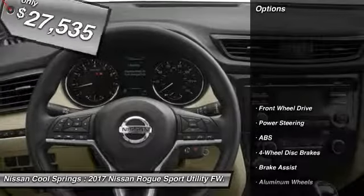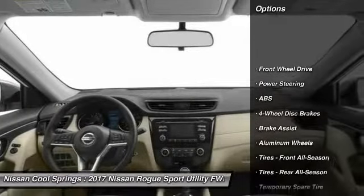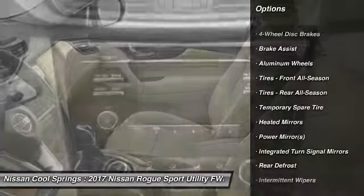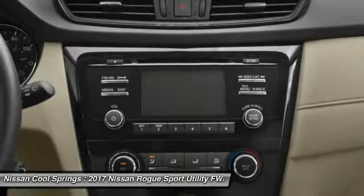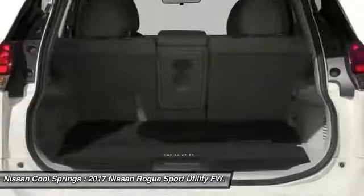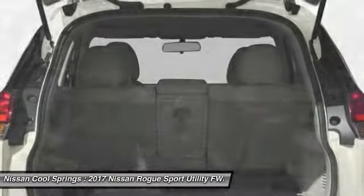Here are some of this vehicle's great options: keyless entry, steering wheel audio controls, anti-lock braking system, remote engine start, leather-wrapped steering wheel, Bluetooth, power steering, adjustable steering wheel, four-wheel disc brakes, aluminum wheels.